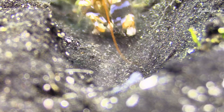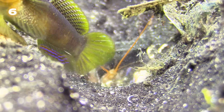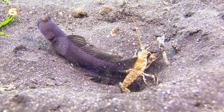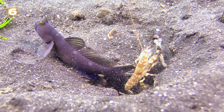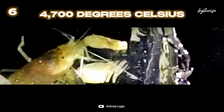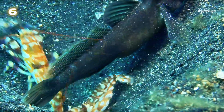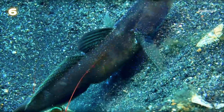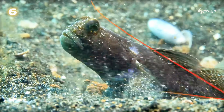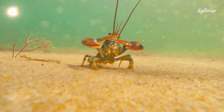Number 6: Let's dive underwater to meet the pistol shrimp. This tiny marine creature has a powerful weapon — its claw. When it snaps its claw shut, it creates a cavitation bubble that collapses with such force it generates a shockwave reaching 4700 degrees Celsius. This mini-explosion can stun or even kill small prey. It's a remarkable example of how even the smallest creatures can harness incredible power. Now, let's turn up the heat.